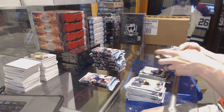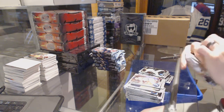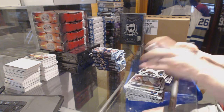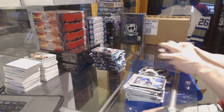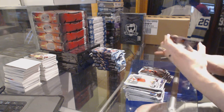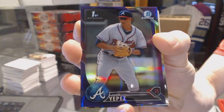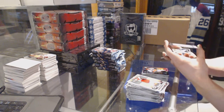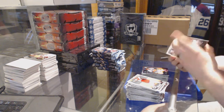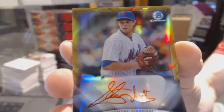Carlos Vargas. We've got a purple refractor numbered at 250, Juan Yipez. Purple refractor out of 250. And we've got a sophomore standouts autograph, gold refractor, numbered at 4 of 50, Steven Matz.